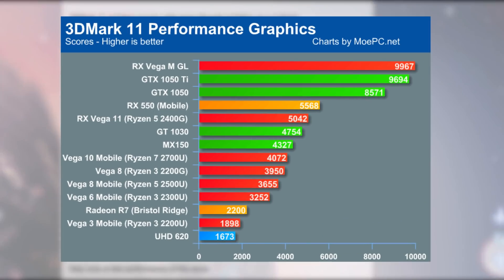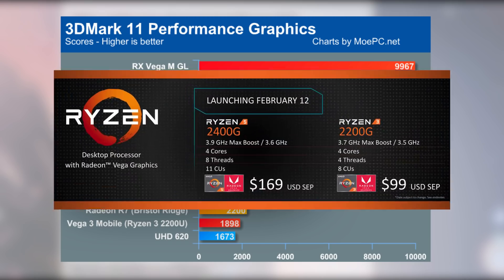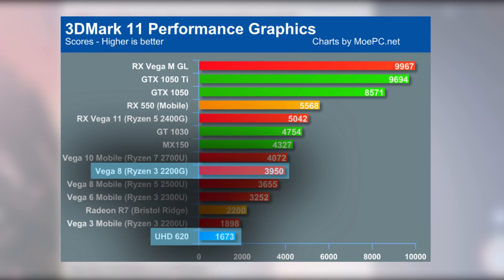But okay, back to the benchmarks. AMD's second desktop APU, the Ryzen 3 2200G with Vega 8 — and, you guessed it, 8 compute units — is also impressive in its own right. While not quite at the discrete MX150 level, you have to remember the 2200G is only $99 and it annihilates Intel's UHD 620 at about 2.5 times the performance.